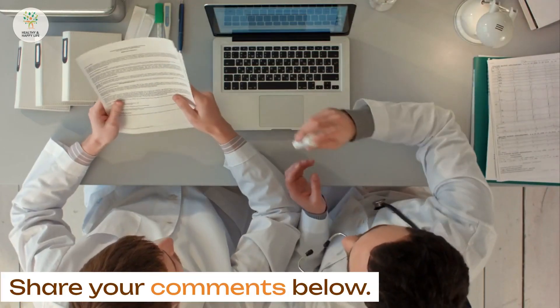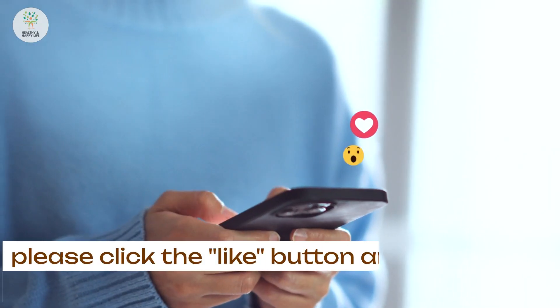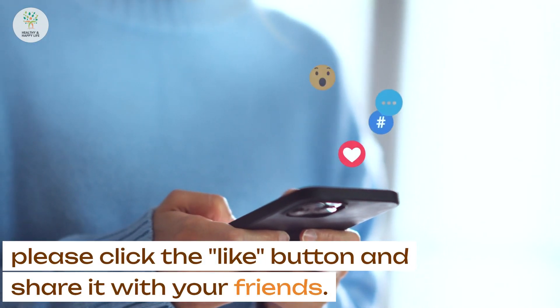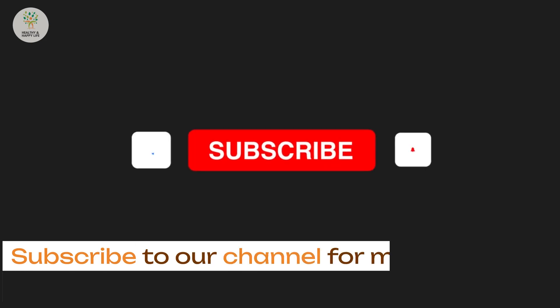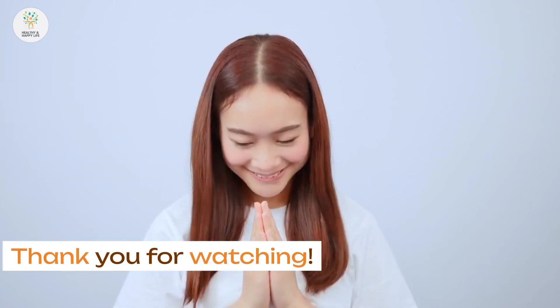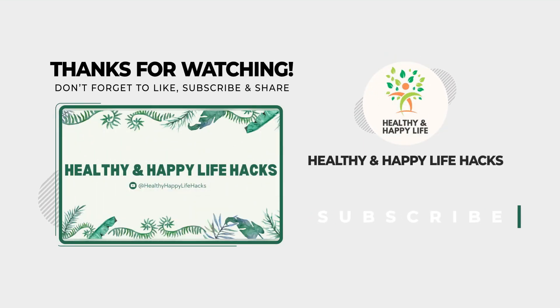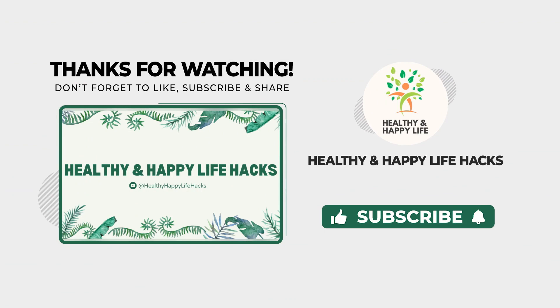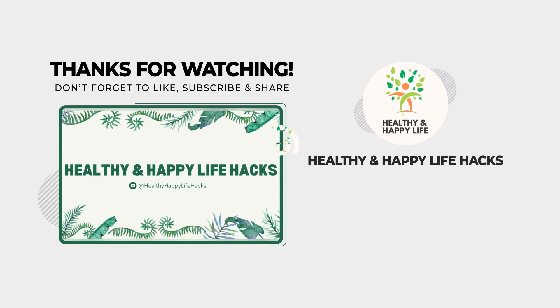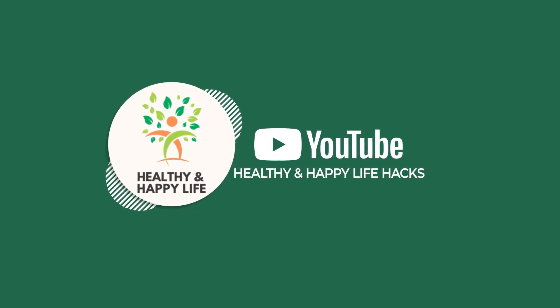Share your comments below. If you found this information valuable, please click the like button and share it with your friends. Subscribe to our channel for more informative content. Thank you for watching. For more information, please visit us at www.opioids.com.au.